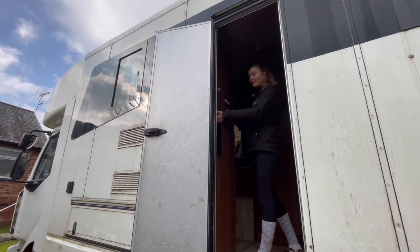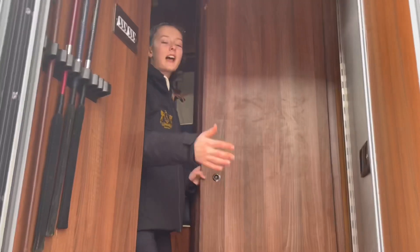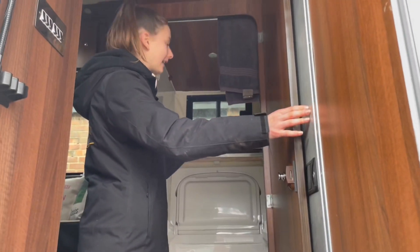So as you come in we have our whip holders, which is just like our competition whips. This is la toilette — basically it's a bit boring really. This is a toilet, sink, and it can actually be a shower.